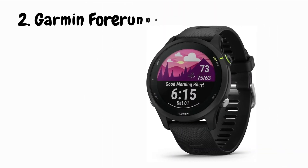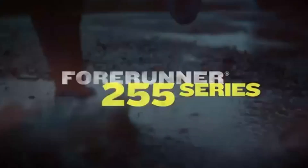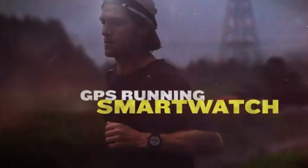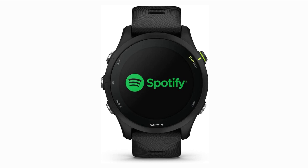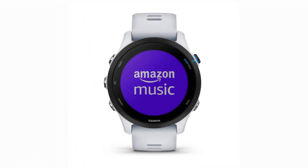Next, we're diving into the Garmin Forerunner 255 Music, the GPS running smartwatch that's all about taking your fitness game to the next level. The Forerunner 255 Music's GPS accuracy is spot-on — it tracks your routes, pace, and distance with impressive precision, helping you analyze your runs and improve your performance over time. No more fumbling with your phone; this smartwatch stores your favorite tunes. Connect your wireless headphones, sync playlists, and keep your motivation pumping throughout your run.